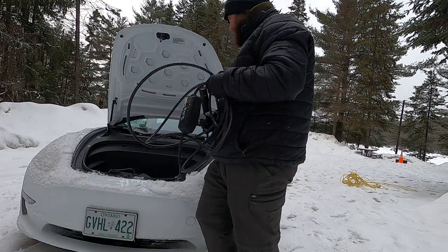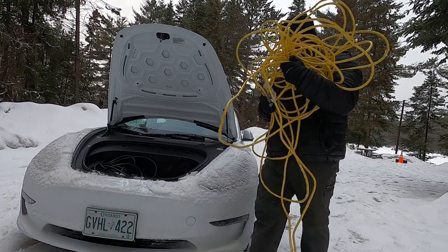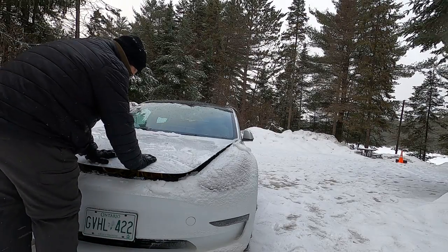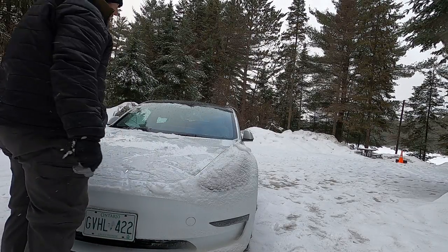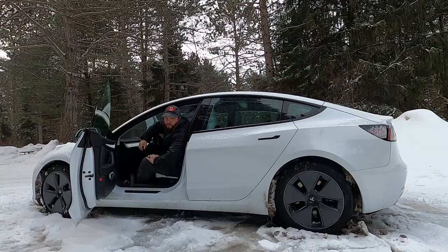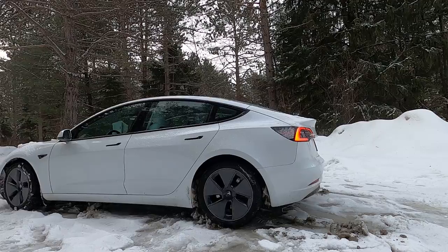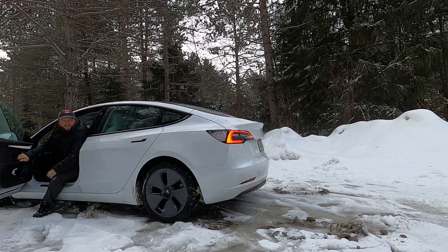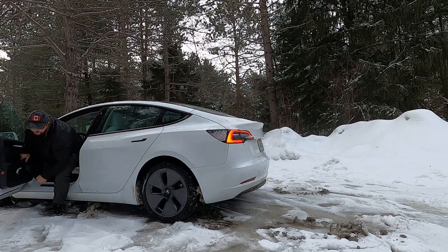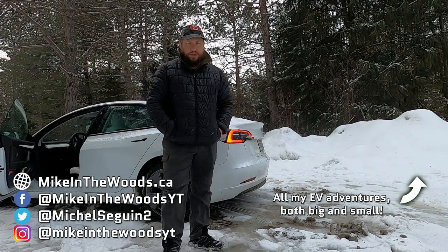The cables are way too frozen to fit back into this little bag. The only thing left to do is just make sure I can get the car actually moving. I just got to make sure I keep up momentum on my way out of here because things are a little slippery. With that, that brings this one to a close, guys. Thanks for watching — I'll see you in the next one.